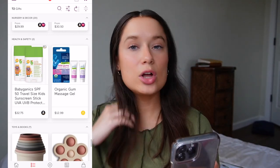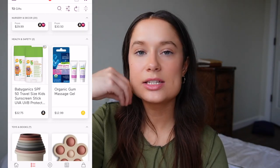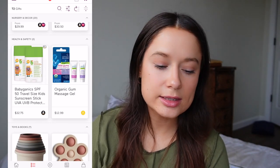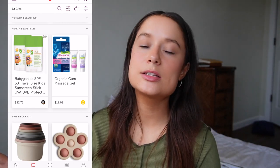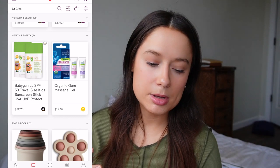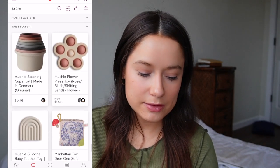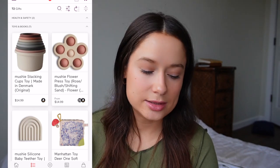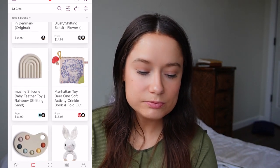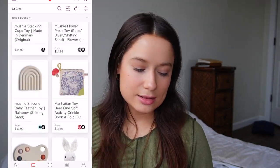In the Health and Safety section, I found an organic SPF 50 sunscreen stick — unscented, which I prefer. I also saw a mom talking about an organic gum massage gel that was the only thing that helped when her baby was teething. For toys, I found some cute items for when she's teething or just playing — stacking cups, a little rainbow teether, a small book, an activity thing, and a few rattles. I thought those were really cute and just added them. That is my registry so far.